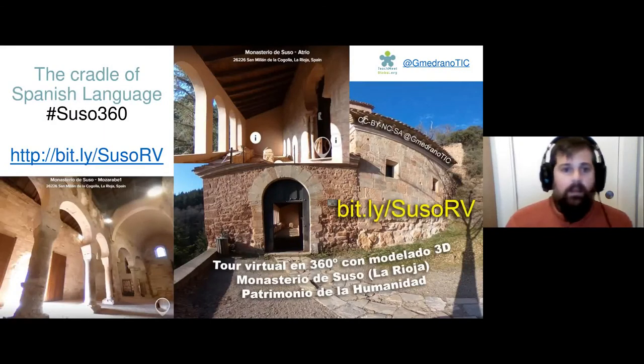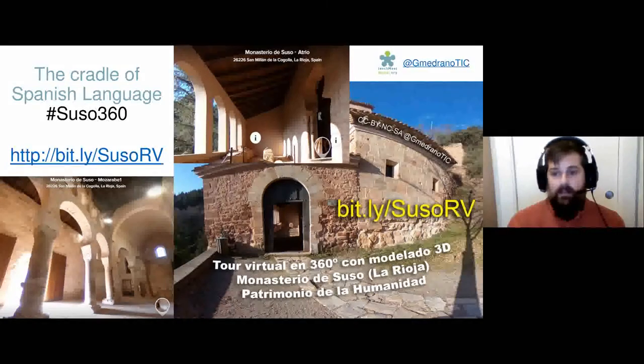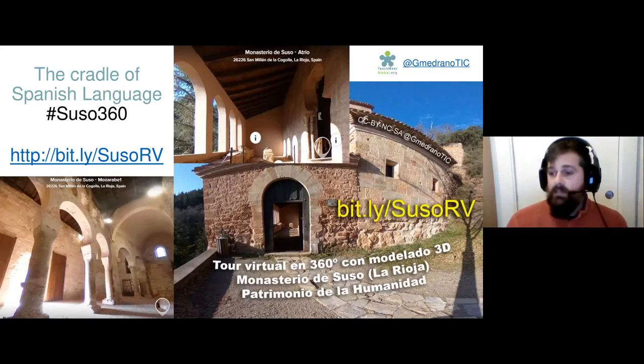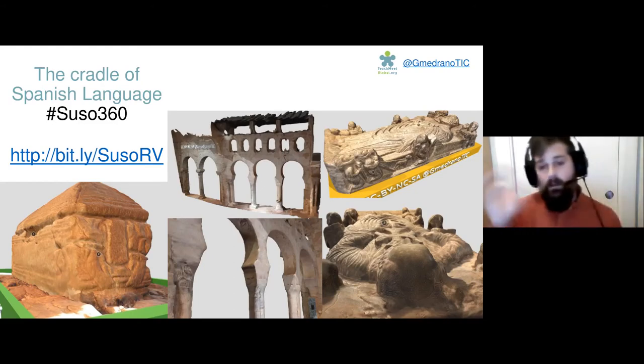The last example is the Monastery of Suso, placed in the north of Spain. It is a UNESCO World Heritage Site because it is the cradle of the Spanish language, and it is in my own region. These screenshots are taken from the tour — they show the spherical pictures, but we also created 3D models with textures of some tombs, the cenotaph, and the arcs and architectural details, to use in subjects such as social science or history of art. You can walk through the tour and also find those 3D models and rotate them inside the tour.